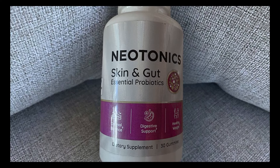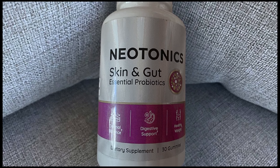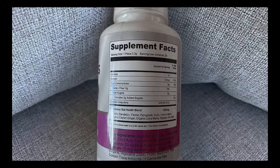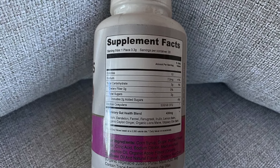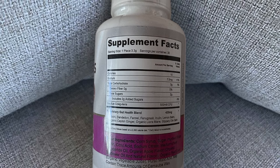Hey everyone, I'm Hazel. Despite my initial skepticism, I took the plunge and bought Neotonics. I decided to create this video even though I'm not a YouTuber, to share my experience because I couldn't find any unbiased reviews about it.